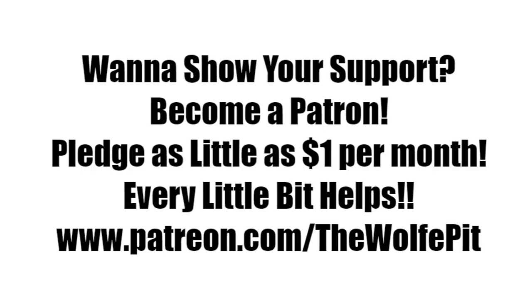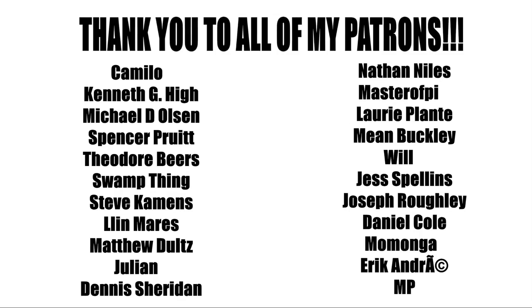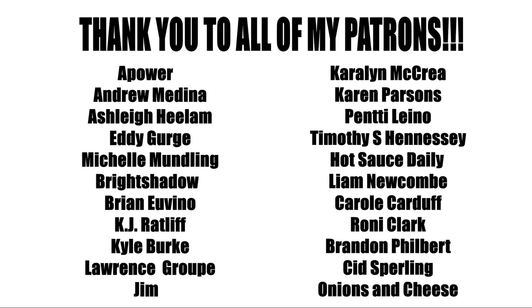If you'd like to help support the Wolf Pit, consider being a patron. You can pledge as little as a dollar a month — that's only twelve dollars for the whole year — or you can pledge more; that's up to you. Either way, every little bit is appreciated and helps me produce more high-quality videos more often for you, the people. Thank you all very much for watching. Please don't forget to like this video and subscribe, and I'll see you soon.